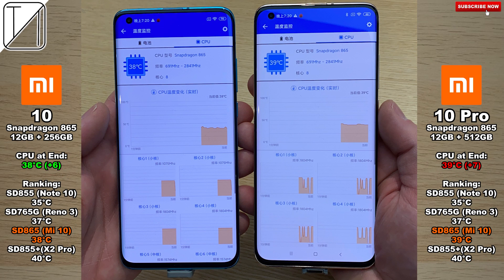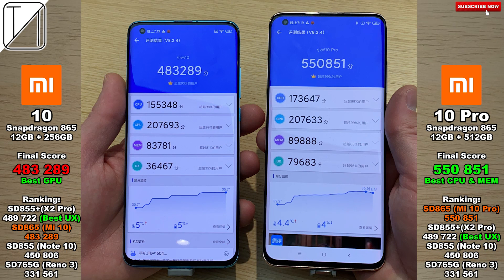Looking at the rankings at the bottom left and right corners comparing other phones, including the Snapdragon 855 and 855 Plus as well as the 765G — the overall score on the Mi 10 is actually worse than the 855 Plus on the X2 Pro. The Mi 10 Pro has done fabulously well here, but it's really strange to see since they are very similar phones with the exact same chipset.